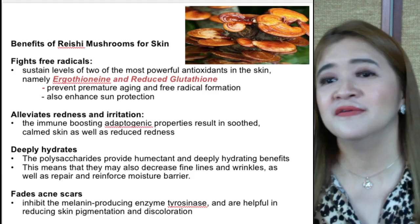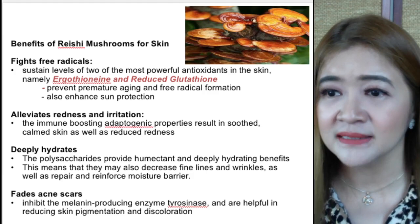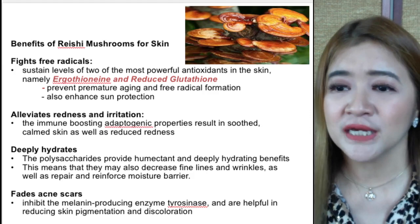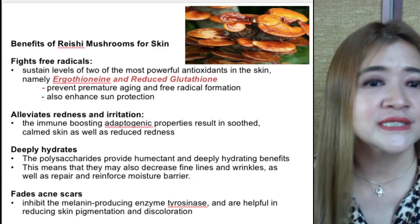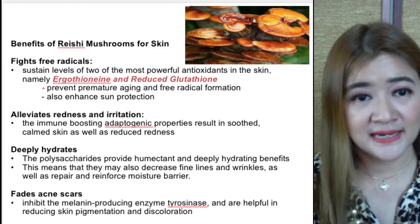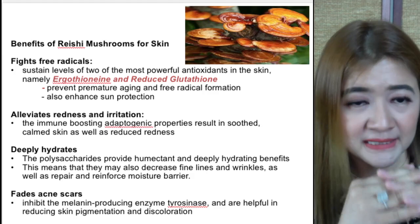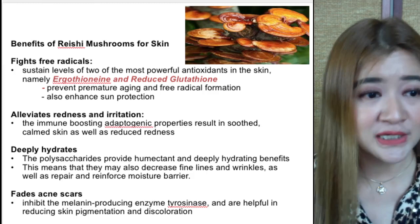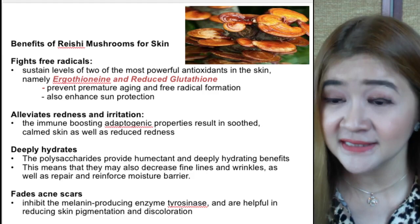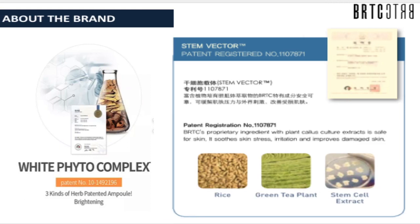The Reishi mushroom fights free radicals because of its ergothioneine and reduced glutathione components, prevents premature aging and free radical formation, and enhances sun protection. It elevates redness and irritation and deeply hydrates through polysaccharides that act as a humectant. It may decrease fine lines by keeping the dermis intact and reducing transepidermal water loss, maintaining the natural moisturizing factor. It also fades acne scars by inhibiting the melanin-producing enzyme tyrosinase to reduce skin pigmentation and discoloration.